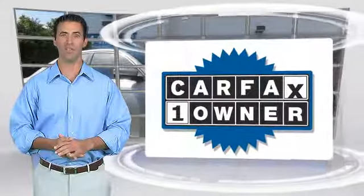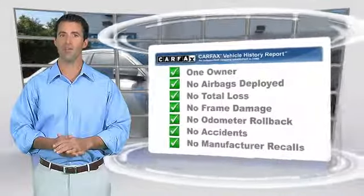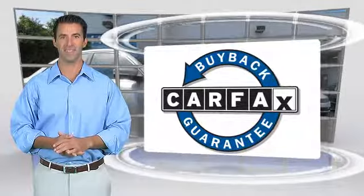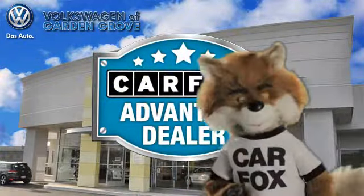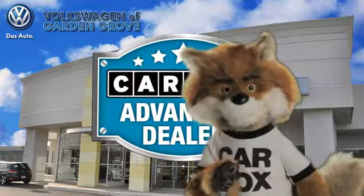This is a one-owner vehicle with the Carfax Vehicle History Report. Be sure to find a complimentary copy of this report online or contact the dealership. This vehicle qualifies for the Carfax buy-back guarantee. Just say show me the Carfax at Volkswagen of Garden Grove, Carfax Advantage dealer.